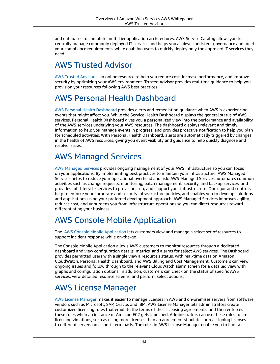AWS Managed Services. AWS Managed Services provides ongoing management of your AWS infrastructure so you can focus on your applications. By implementing best practices to maintain your infrastructure, AWS Managed Services helps to reduce your operational overhead and risk. AWS Managed Services automates common activities such as change requests, monitoring, patch management, security, and backup services, and provides full life cycle services to provision, run, and support your infrastructure.